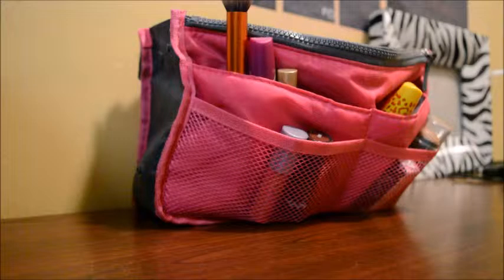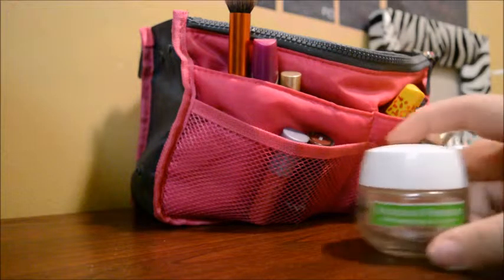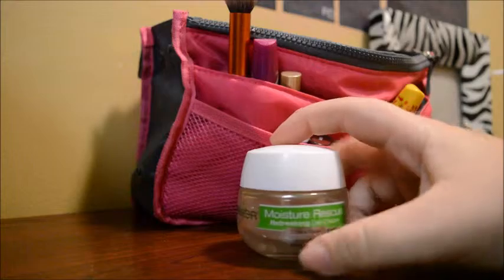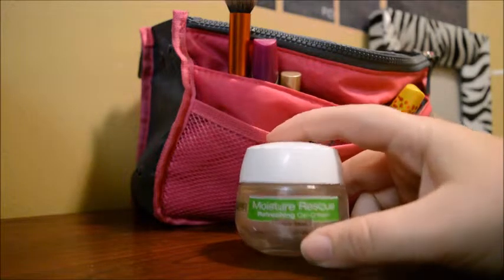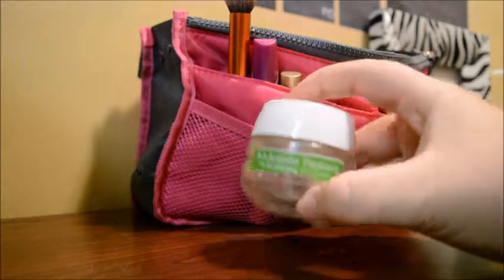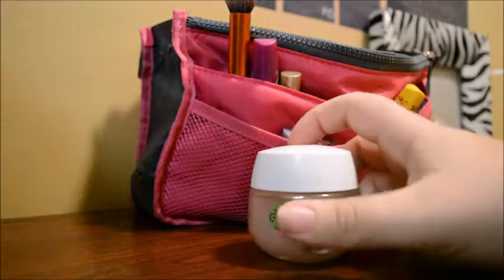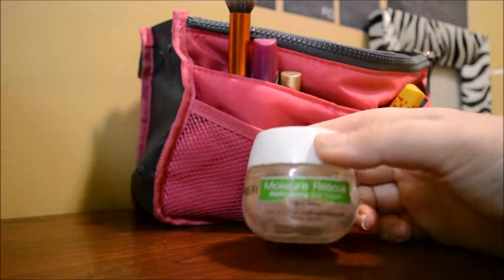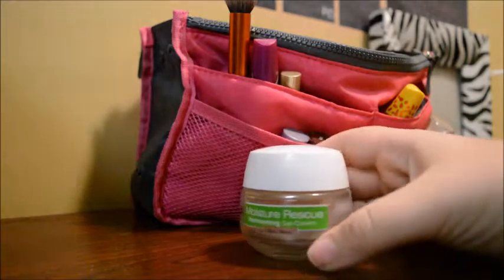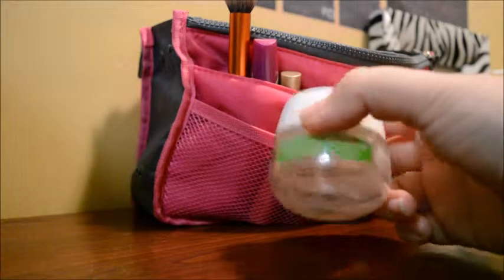So I'll start with things that I use, I guess starting off. Let's dig in here and see what we have. The first thing that I use on a regular basis is a Garnier Fructis Moisture Rescue Refreshing Gel Cream. It's for dry skin. I don't really have dry skin, but I use it and it's really good. It's like this pink color and it has an awesome smell. I use that on a daily basis for my moisturizer. I got this at Ulta and it was buy one, get one 50% off, and it was very inexpensive.